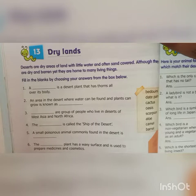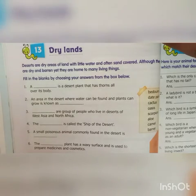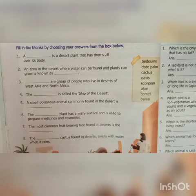Second question: an area in the desert where water can be found and plants can be grown is known as Oasis — O-A-S-I-S. Third question: dash are a group of people who live in deserts of West Asia and North Africa. That is Bedouins — B-E-D-O-U-I-N-S.